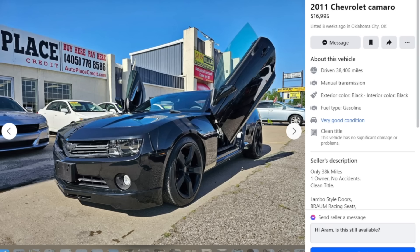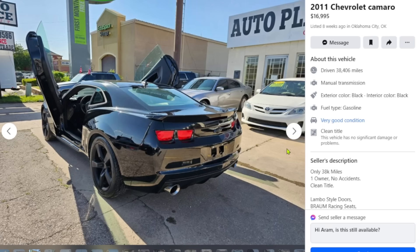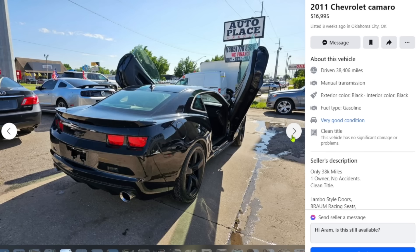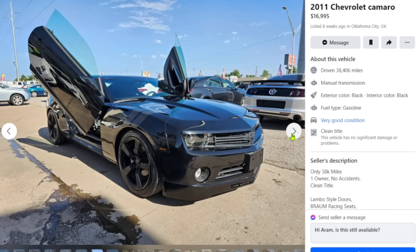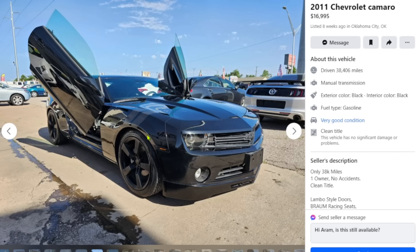When Corvette guys put Lambo doors on their cars, it's pretty cringe — but a Camaro? A fifth-gen at that? Bumblebee himself wouldn't put Lambo doors on it and he's a goddamn Transformer. This guy though said 'let me in, I'm an exotic.' He also has what looks like fake carbon fiber wrapped stripes — maybe it's just gray, but either way it's not helping.